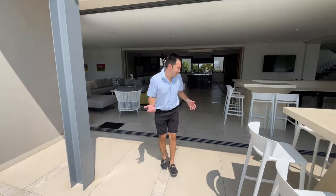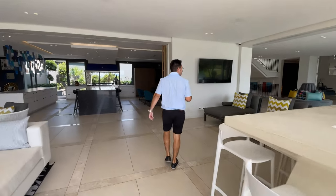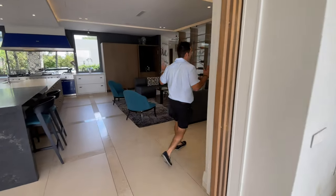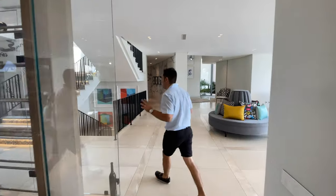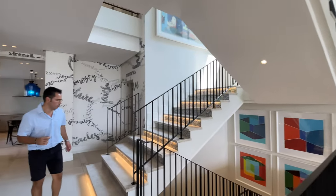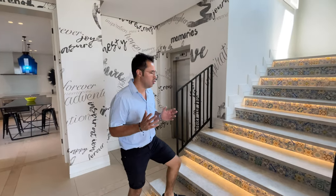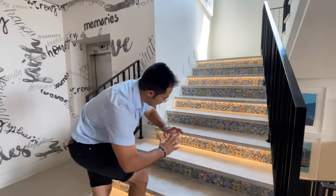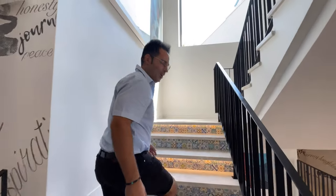Ready to go take a look upstairs? What we have here is 2,638 square meters of absolute prime real estate sitting on a stand of 8,500 square meters. As we go up to the more private part of the home — the bedrooms — I want you to appreciate your marble tiles, your gorgeous, well-lit Spanish mosaic tiles.